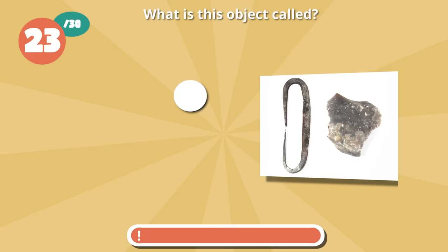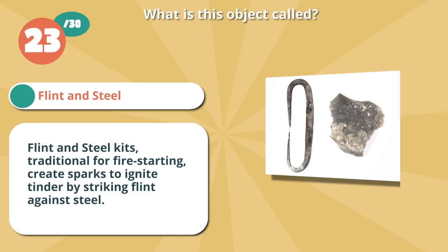On point for flint and steel. Flint and steel kits, traditional for fire starting, create sparks to ignite tinder by striking flint against steel.